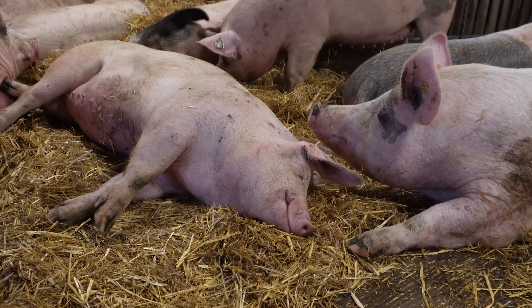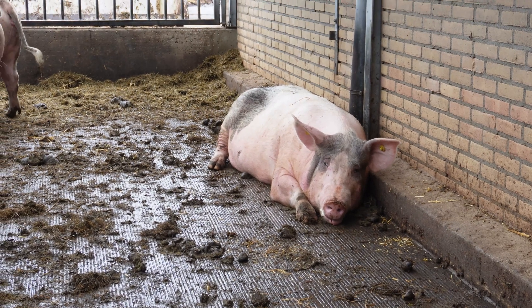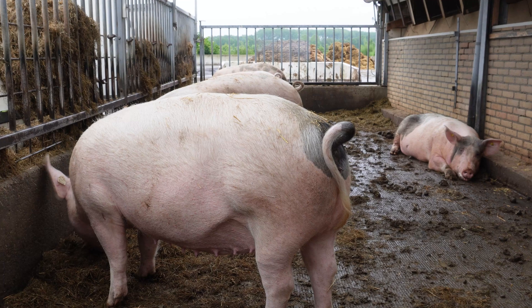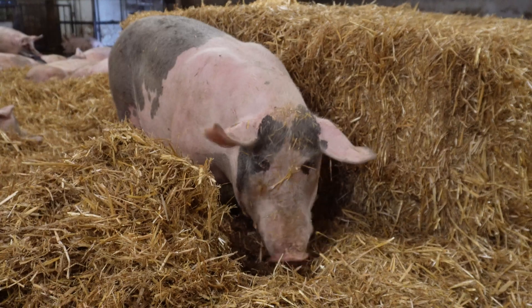How can you track the comfort of the pigs — how can you see if they're struggling with heat stress? Well, you can see from their behavior what they're feeling. If they are really hot, usually they choose another place to sleep. Right now they are comfortable here in the straw, but if they are too hot, they will choose an area where it's a little bit wet or a slatted floor, or they will go outside. You could also measure the breathing frequency — if they would breathe too fast, they're trying to get the heat out, as that's a way for a pig to get their temperature down.